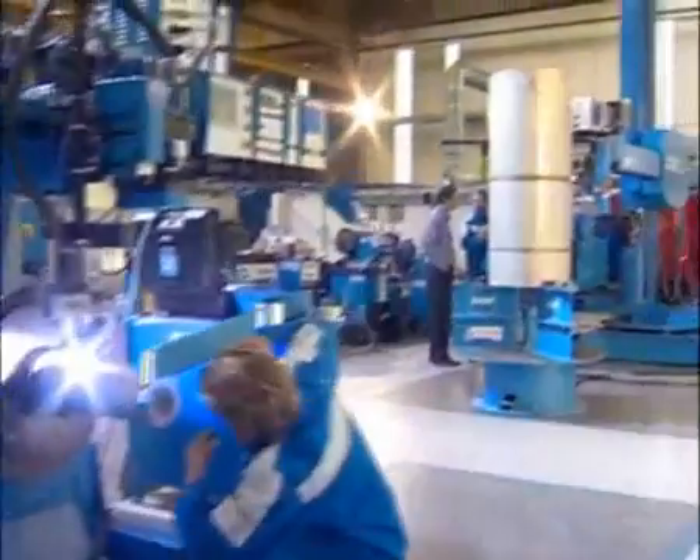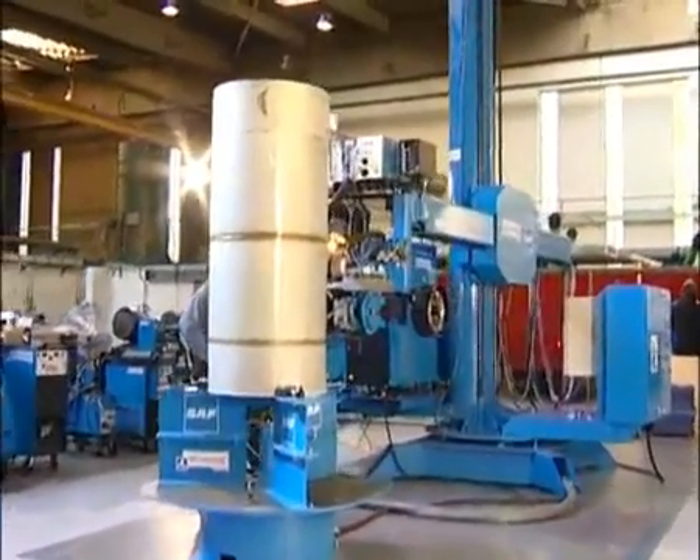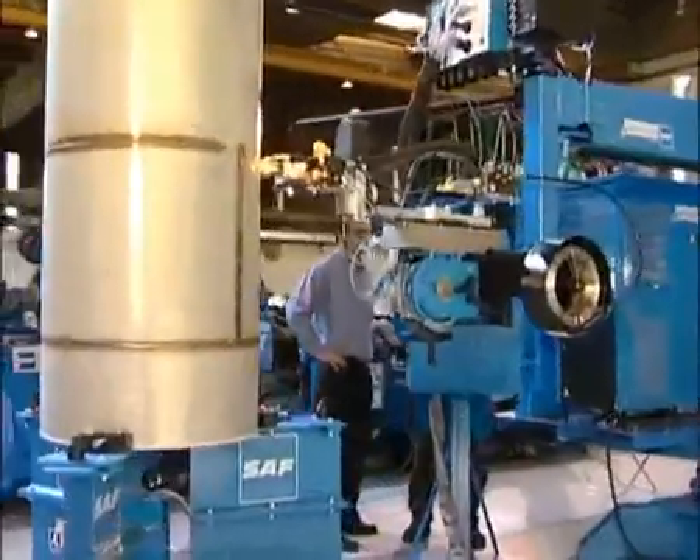Today SAF is proud to present an industrial solution dedicated to the manufacture of large dimension vessels, which permits the optimization of your production by working in the vertical position.